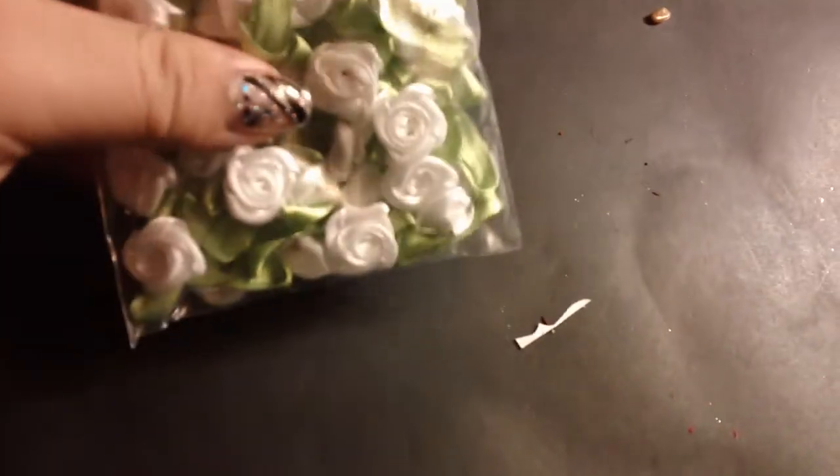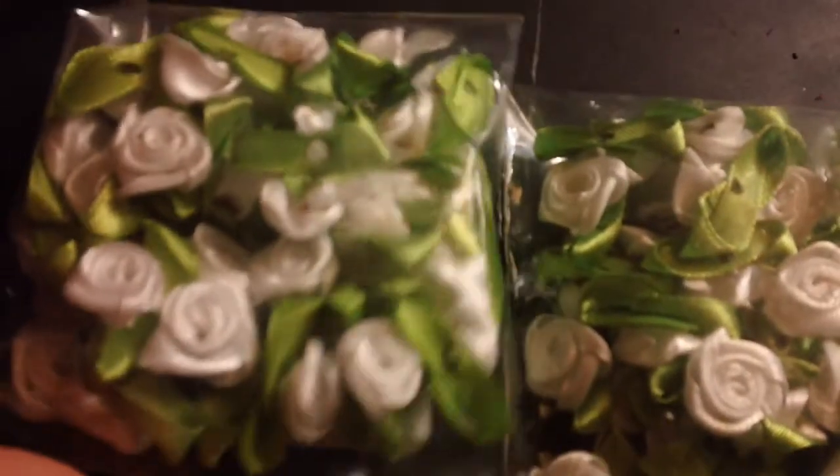Hi everybody, I want to show you a quick haul from Michael's. I got more of these white little flowers — these are 40 pieces and they're only a dollar, so I got two of them. They're very cute.